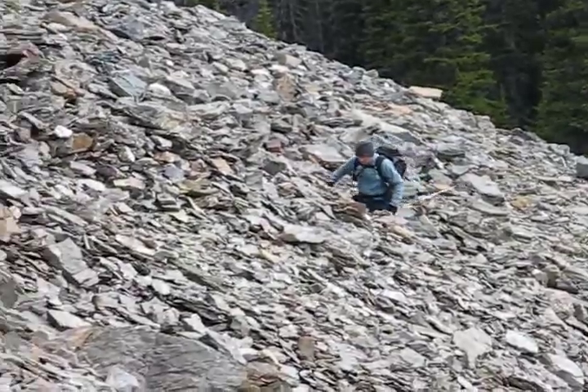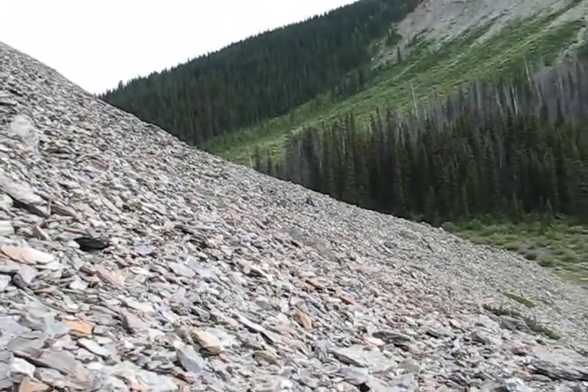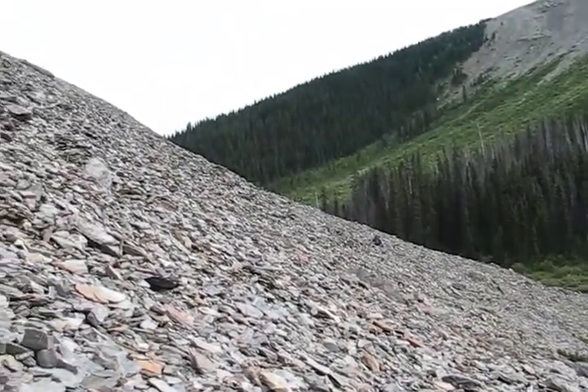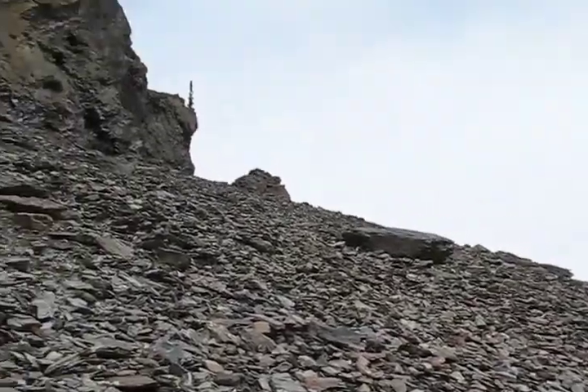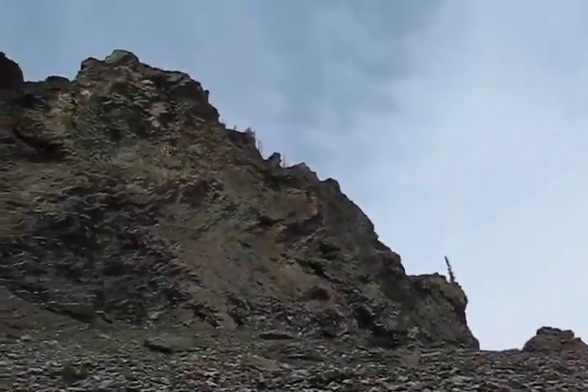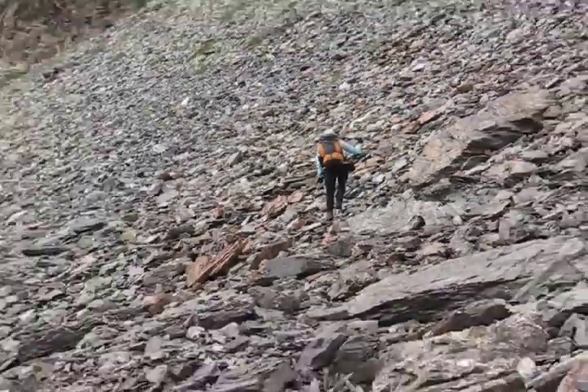After we reach the pass we start climbing up a scree slope. We've never been in this area, nor could I find a route description, so this trip entails route finding. We learn we have to get around a cliff first, and on the other side of the cliff we'll head up a scree slope.